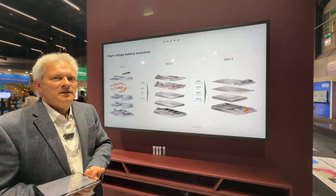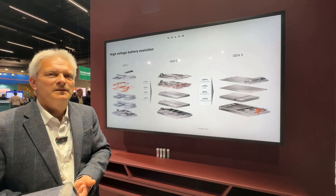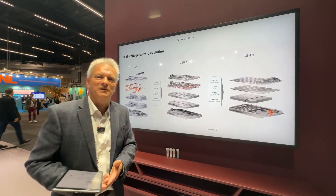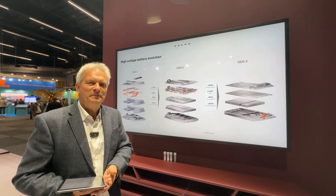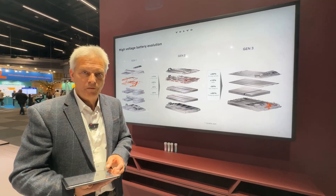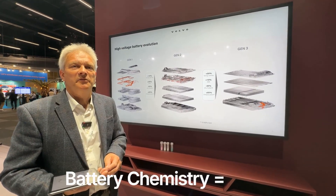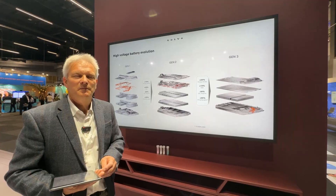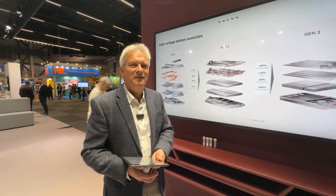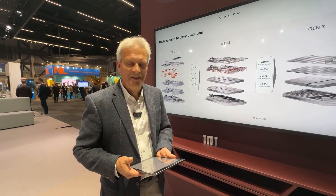In summary, on the propulsion side Volvo has introduced all the new features for the ES90, with the new cell-to-body battery coming in the next step. One final question: the 106-kilowatt-hour battery — is it NMC or LFP? It's an NMC battery. Thank you so much for such deep and transparent insights — a very wonderful interview.